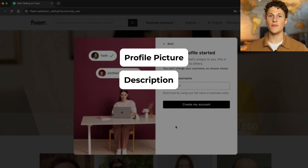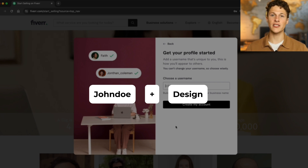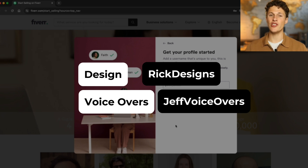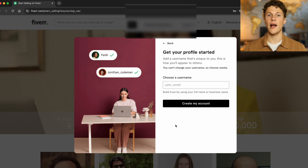Your profile picture, description, username, and gig image should all work together. A good way to do this is to take your first name and blend it with the gig you're offering. If you're offering design, you could do Rick Designs. If you're offering voiceovers, you could do Jeff Voiceovers or Voiceovers by Jeff. This works well because it makes it clear to your Fiverr buyers what your main skill is while injecting a little bit of personality.